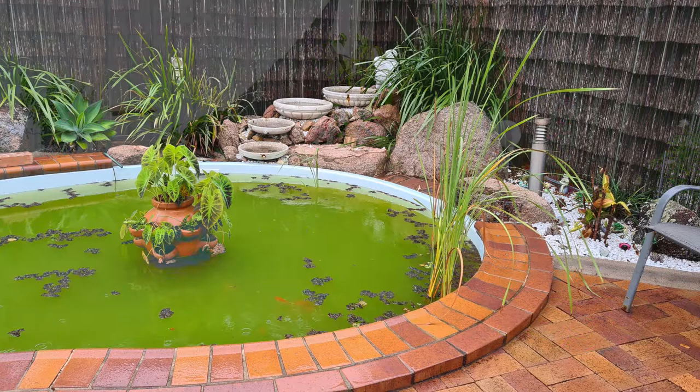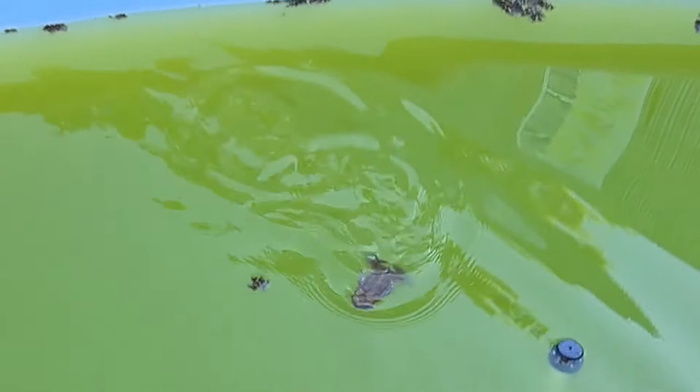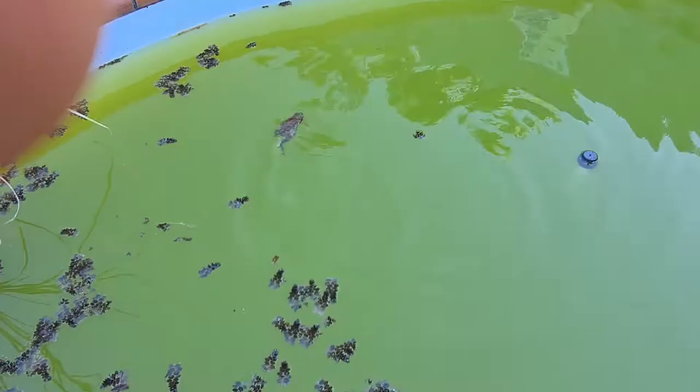I was emptying my pool — I was tired of running the filter and pouring chemicals into it — and decided to turn it into a pond, as it wasn't being used. After I had emptied and cleaned it, the rain partially filled it again. I noticed a few frogs calling in the dark and sitting around by the pond, but also a cane toad. About a week later I noticed some tadpoles in there.